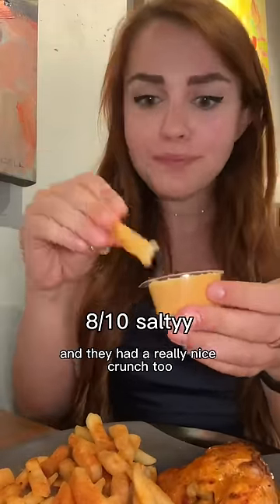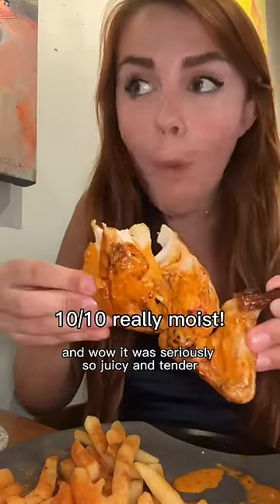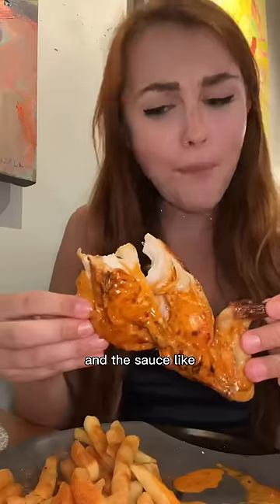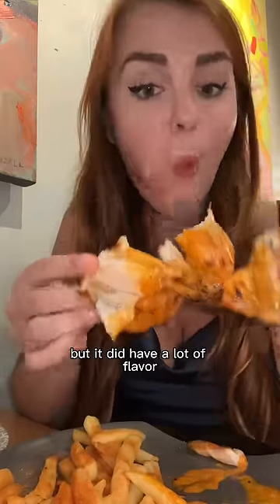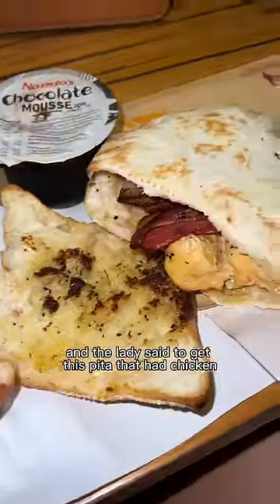I also got the quarter chicken with hot sauce, and wow, it was seriously so juicy and tender. The sauce wasn't too spicy but it did have a lot of flavor — it was really buttery. Then I came back later for dinner.